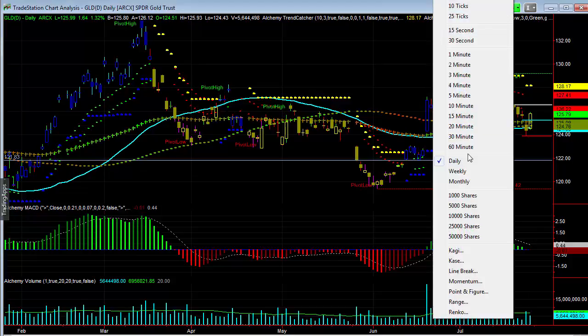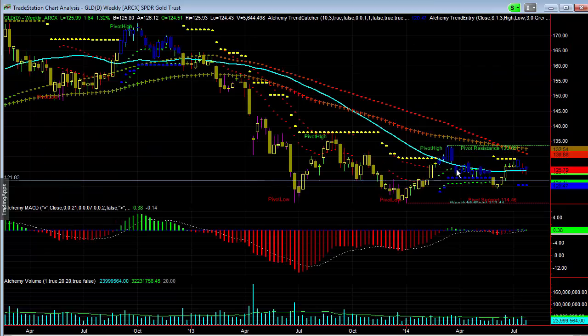We're going to quickly look at the weekly because I think that's really significant here. Let's just look at that. You could see why I'm saying it's significant. Look at this divergence — or at least you want to watch for that.